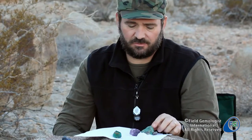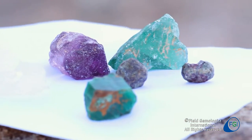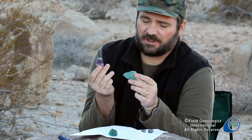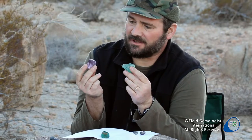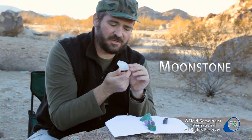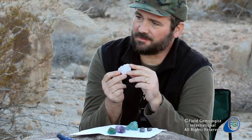You have stones like fluorite — very soft stones, very soft gems. Normally worn as pendants or earrings, or for collectors. Moonstone — this example here came from Pakistan. Also an inexpensive stone, but quite popular.